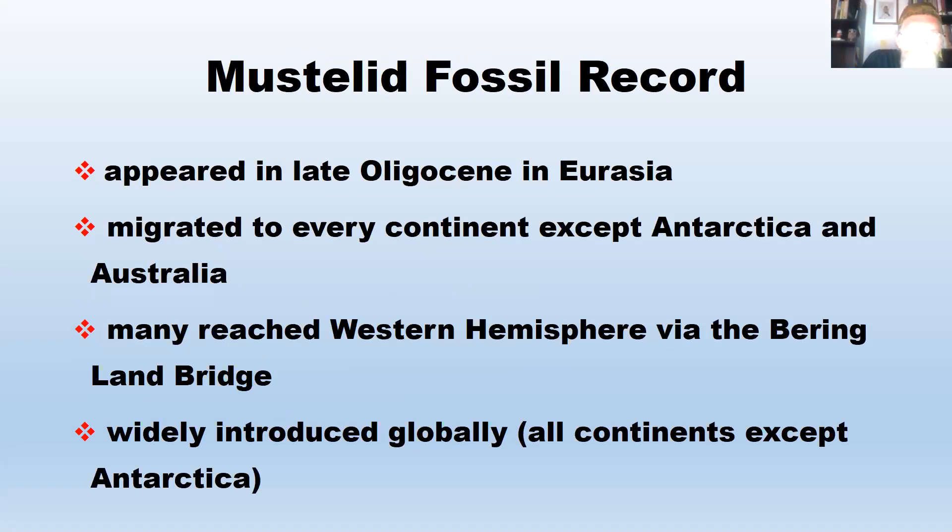Mustelids appeared in the late Oligocene in Eurasia — that's the first fossil record we have. They migrated to every continent except Antarctica and Australia, mainly reaching the Western Hemisphere via the Bering Land Bridge. They've been widely introduced globally on all continents except Antarctica. Weasels were introduced into New Zealand; mink have been widely introduced throughout Europe, Asia, and North America, and were also introduced into Patagonia.